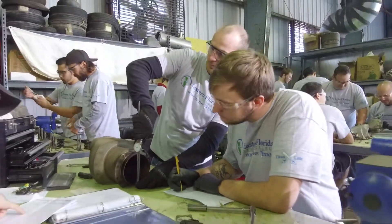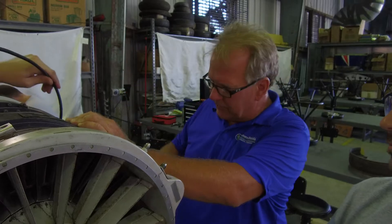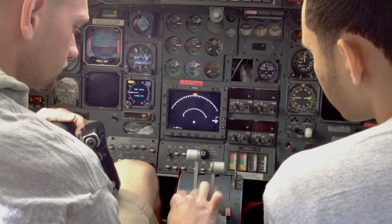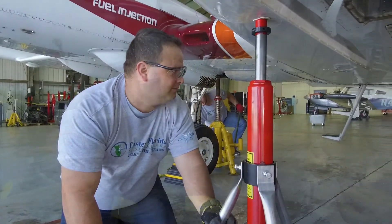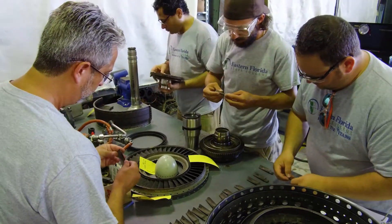Eastern Florida State College has an aviation maintenance program. It is a Part 147 FAA regulated school, about 21 months long. Classes go Monday through Thursday from 8:15 until 4:30 in the afternoon. At the completion of the entire program, you get your certificates to be able to test for your airframe and powerplant license.